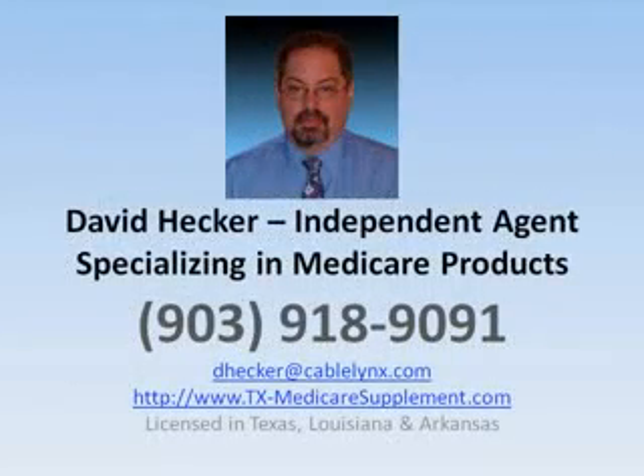My name is David Hecker. I'm an independent agent. I specialize in Medicare products. I'm licensed in Texas, Louisiana, and Arkansas. I can be reached at 903-918-9091.